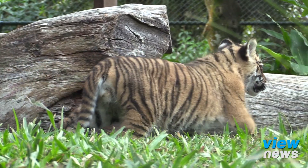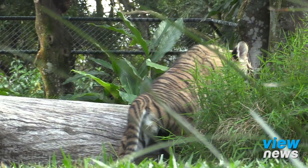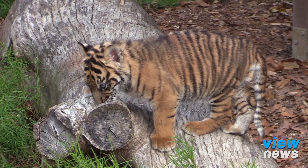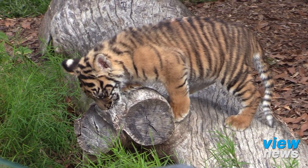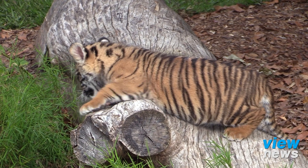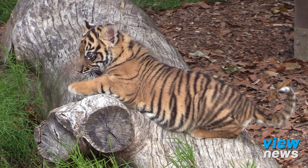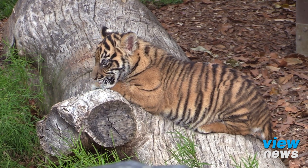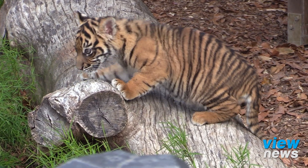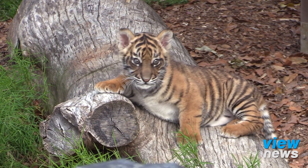Nelson is the product of our very successful Sumatran breeding program here. His dad's called Renu and his mother's name's Caitlin. Caitlin's actually had two previous litters, so she's definitely an expert mum and one of our hand-raised tigers as well. She's part of our facility here and Nelson will be incorporated into our contact facility. You'll see him on cub display here for a little bit and then you'll see him running around in the adult exhibit as well after that.